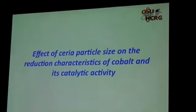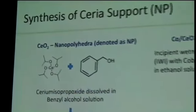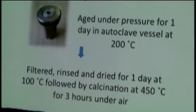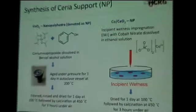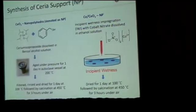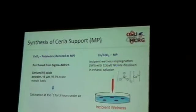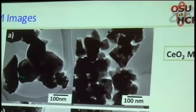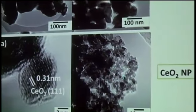We are looking at two very different ceria particle size series. One is what we refer to as nanoparticles — around 3 to 5 nanometers in diameter — prepared by the sol-gel technique. The second set uses much larger particle sizes to capture more of a commercial analog, which we refer to as microparticles or MgO — around 50 nanometers in diameter. The diffraction lines are very similar between them.